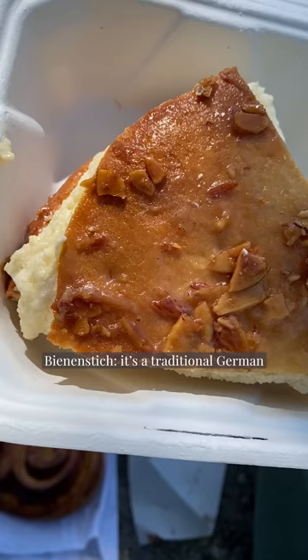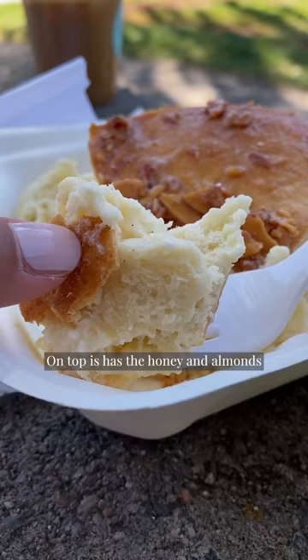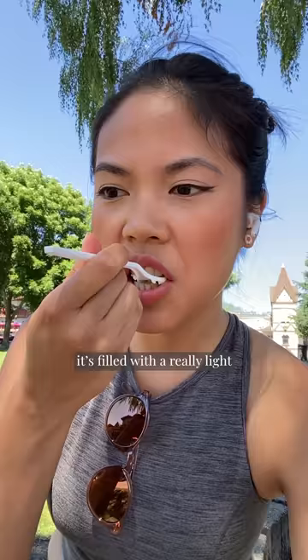The Fiedenstück. It's a traditional German coffee cake. It's made with our yeast dough, which is what all of our pastry is made out of. On top it has honey and almonds. It's filled with a really light egg white vanilla custard made with real vanilla bean.